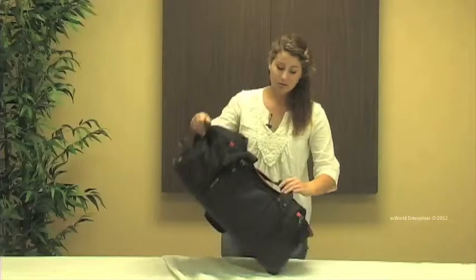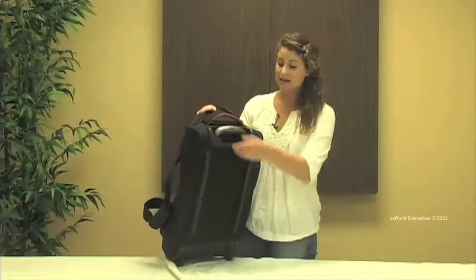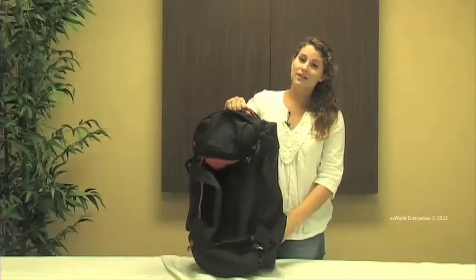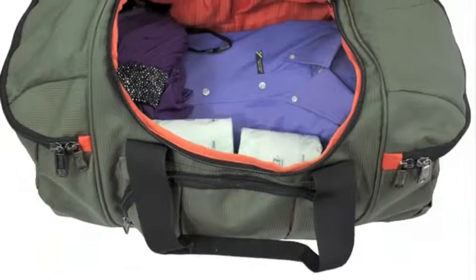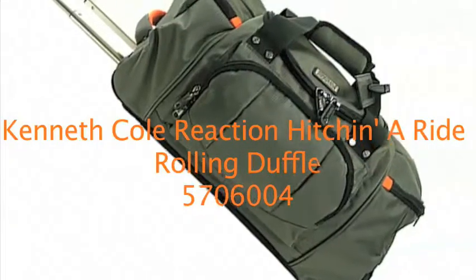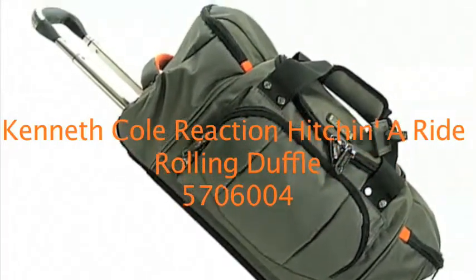This bag is equipped with an inline wheel system for an easy glide as well as a retractable handle. This bag is also equipped with an ergonomic handle that's right up top. This bag is also available in olive green. This was our Kenneth Cole Reaction Rolling Duffel Bag. Thank you for joining us.